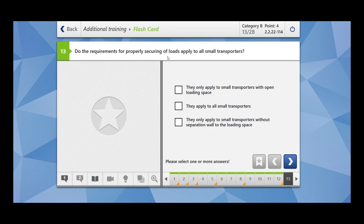Do the requirements for properly securing loads apply to all small transporters? Yes, they apply to all small transporters. They only apply to small transporters without a separation wall to the loading space — this is wrong. They apply to all small transporters; whenever they are carrying load, it should be secured.